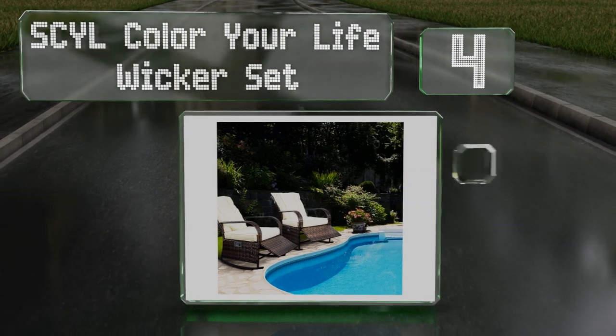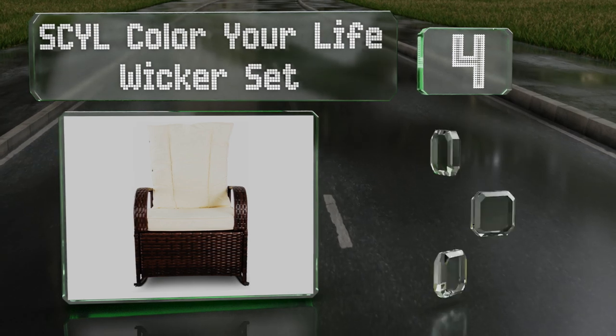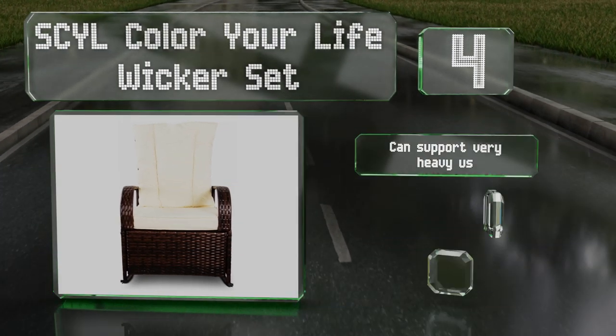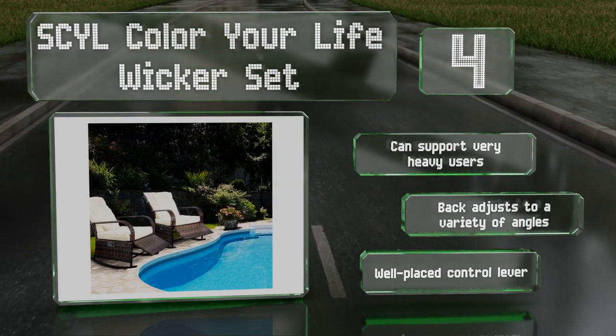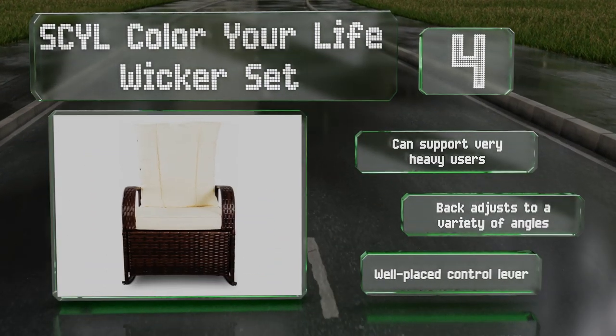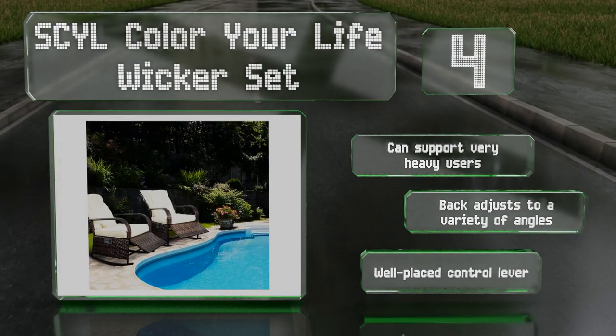At number four, the SCYL Color Your Life wicker set will soothe you in more ways than one. In addition to rocking, each seat also reclines and has a leg rest for total relaxation. The cushions dry quickly, so hopefully you'll never sit down to a wet surprise. These can support very heavy users and feature a back that adjusts to a variety of angles and a well-placed control lever.